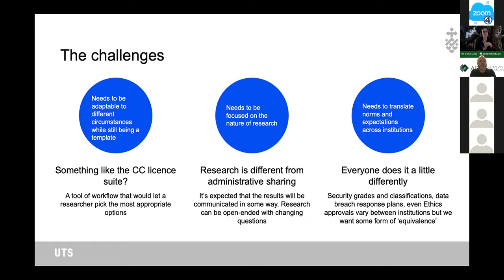We also looked at the OSGOAL licences and the template agreement from the Office of the National Data Commissioner. What we wanted to create was something like the Creative Commons licence suite — quite simple and straightforward for researchers to understand and customise according to their needs, appropriate to their research project, and ideally some sort of workflow or wizard. Starting small, a flowchart and a form is where we're at at the moment.